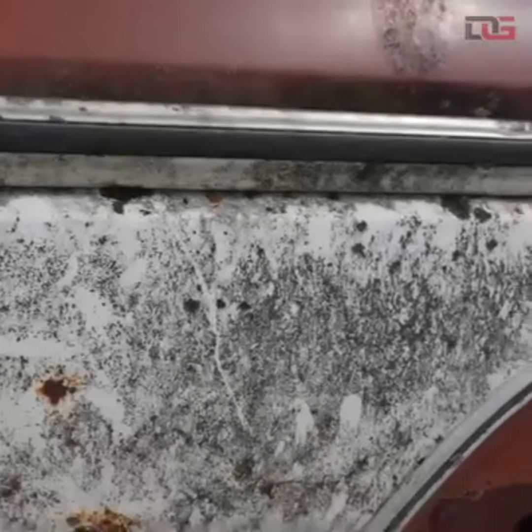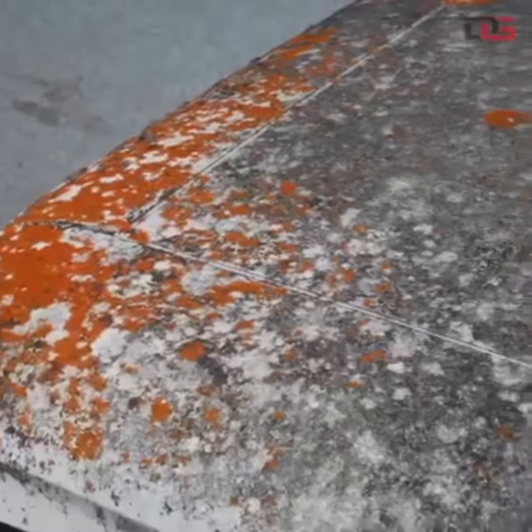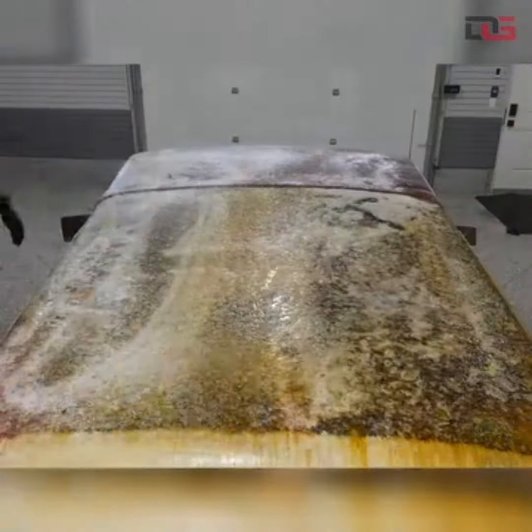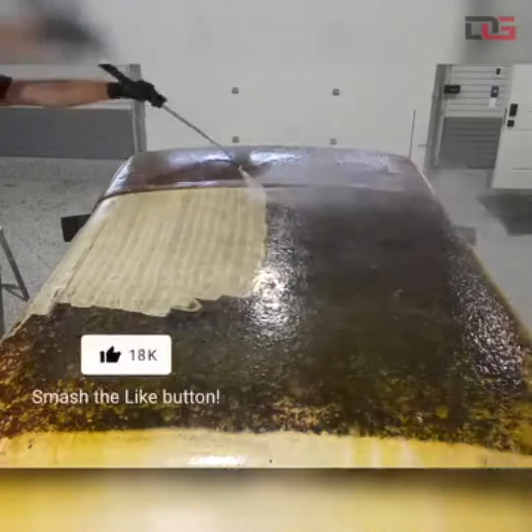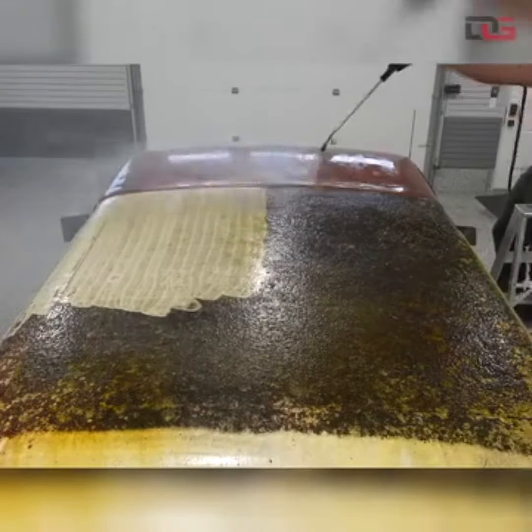Car detailing is a comprehensive cleaning and restoration process that aims to enhance the appearance and condition of a vehicle. It goes beyond a regular car wash by focusing on both the exterior and interior of the vehicle using specialized tools, products, and techniques.